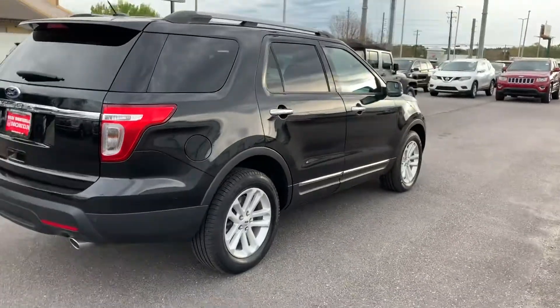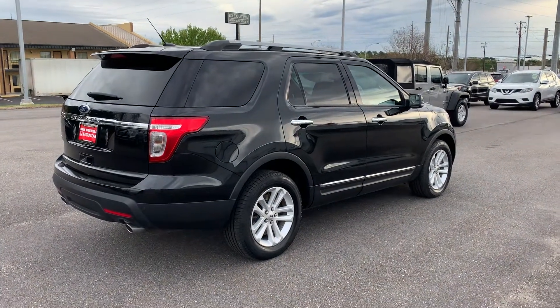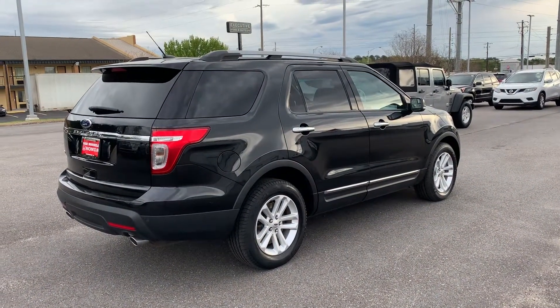It's just a really clean car, low mileage. If you have any questions, please shoot me a text or give me a call at 334-733-5936. Thanks.